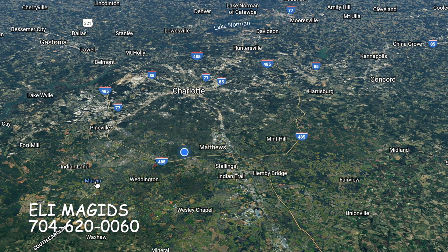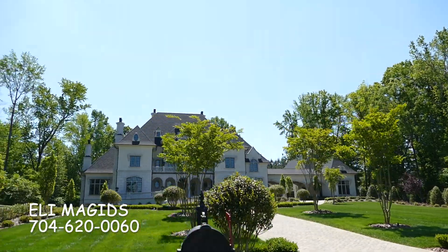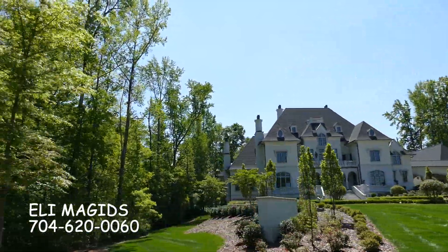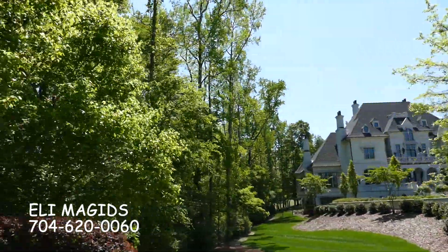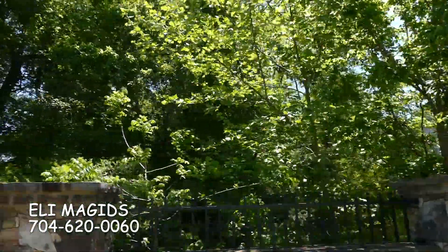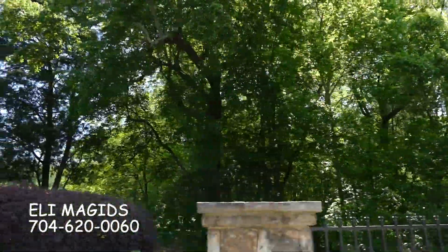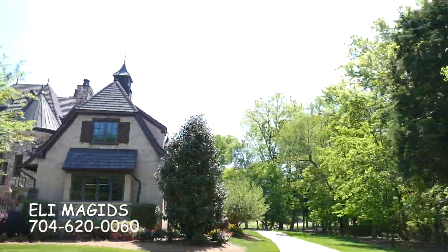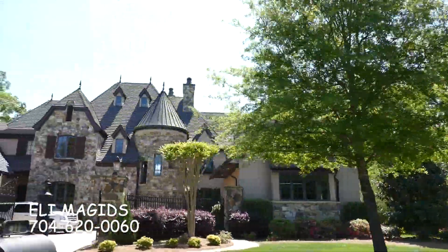Another one of the very popular suburbs here in Charlotte is Marvin. Marvin is located in Union County, the county right next to Charlotte. You can't really tell the difference between Union County and Marvin — they kind of run next to each other. Very affluent, very highly rated schools, very good shopping, and a terrific location. So number three on our list is Marvin.